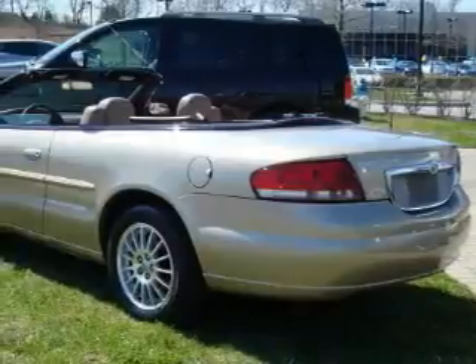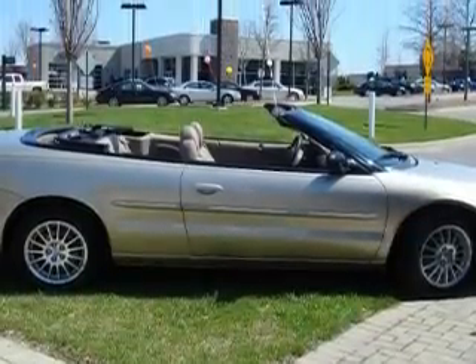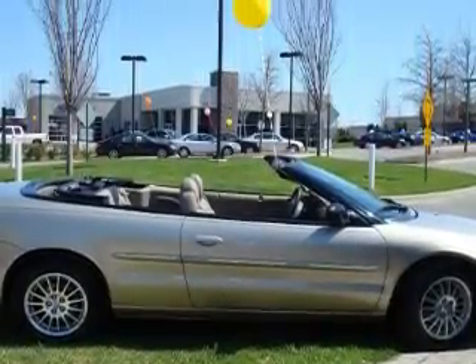This Chrysler's list of numerous features includes cruise control, power windows, an AM-FM radio, dual airbags, a spare tire, and this vehicle has just over 55,000 miles.